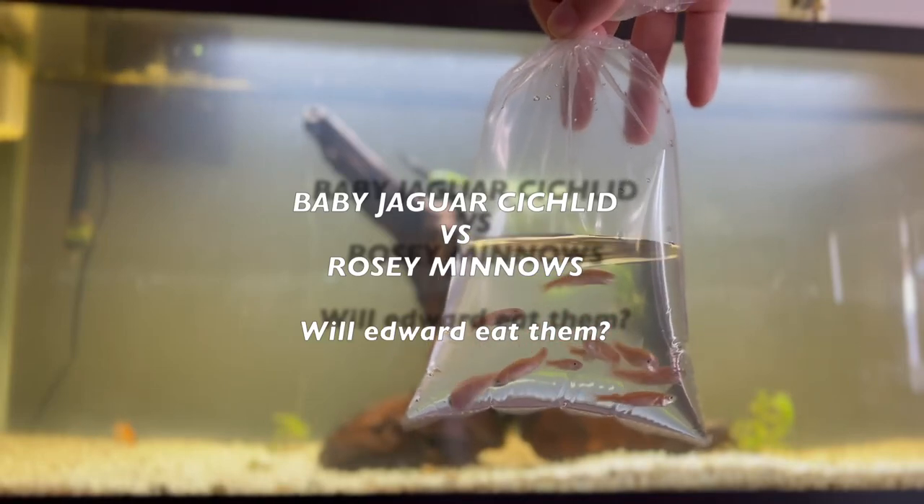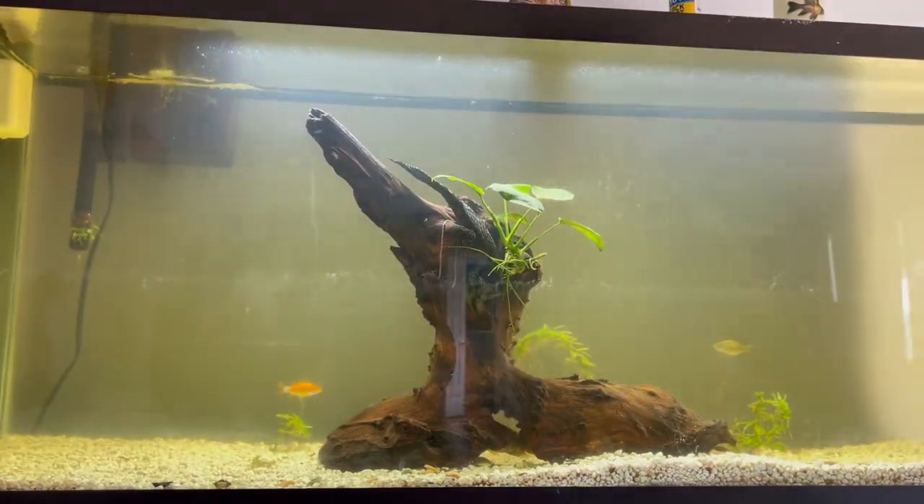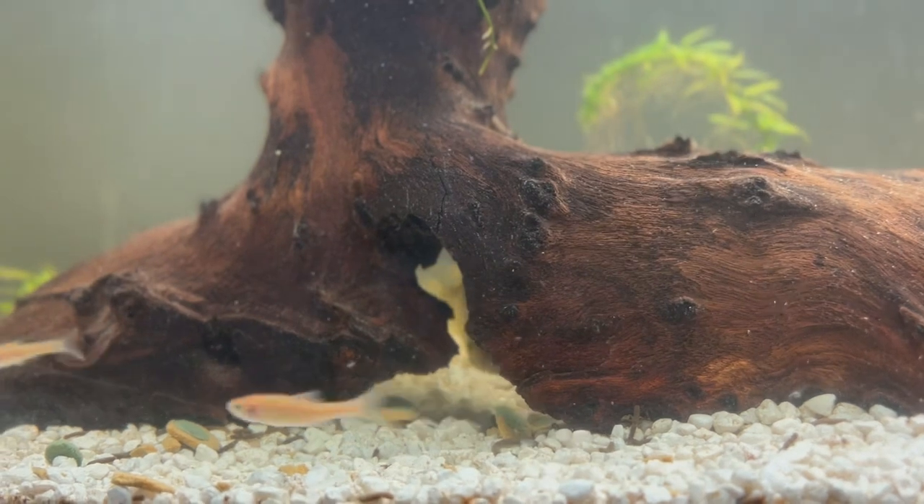Hey guys, welcome back to Feeding Edward. Today we got rosy minnows, and before you comment about feeding fish live fish, these are not from Patco or Meijer or anything like that. They are locally bred, and I do trust them. They are healthy fish, and I do not feed them this often.